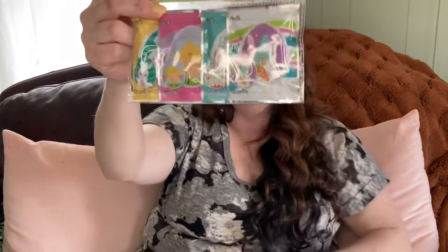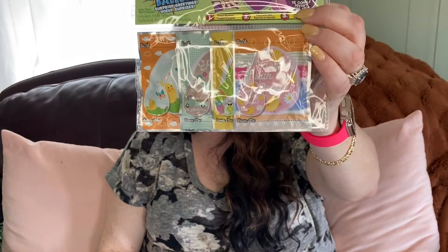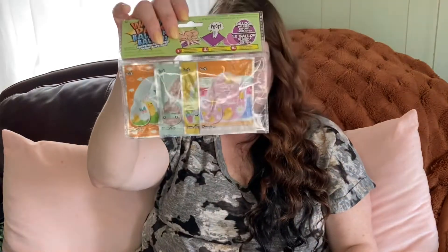Also with Easter, we got some of these Wack-A-Pack balloons. There's four in there and four in that one. What you do is you take them and punch them as hard as you can, then wait for them to pop. My kids really like these, so we get these for every holiday.